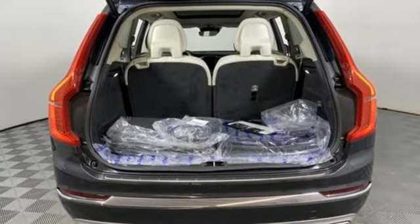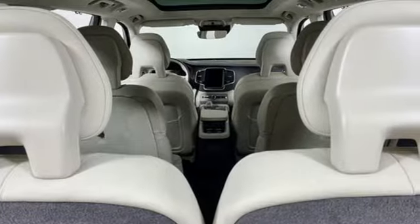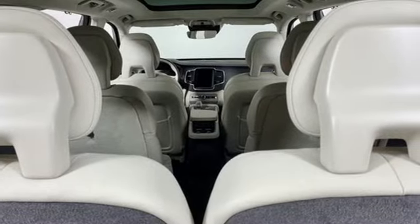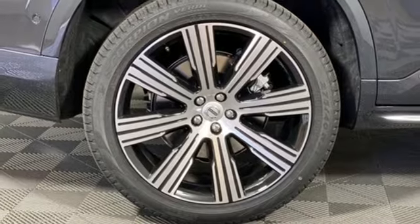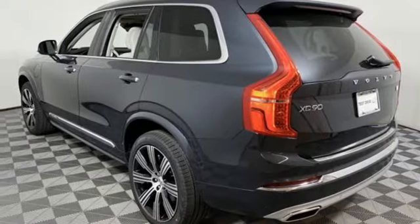Automatic transmission, four-wheel drive, streaming audio, refrigerated box located in the console, front heated and ventilated leather bucket seats, auto-dimming rearview mirror, AM-FM satellite radio.